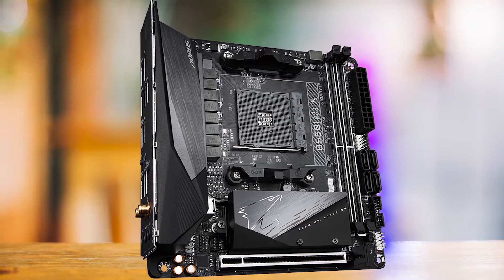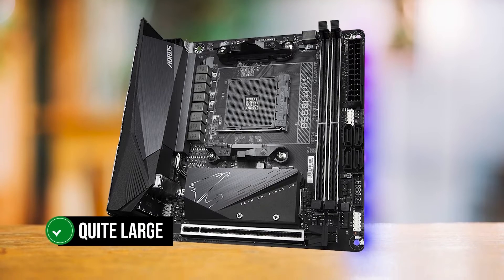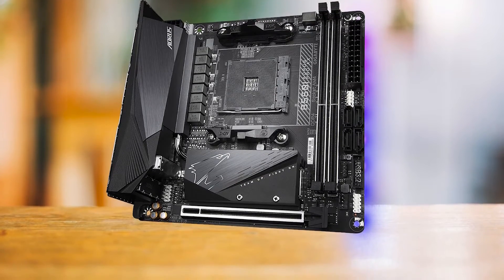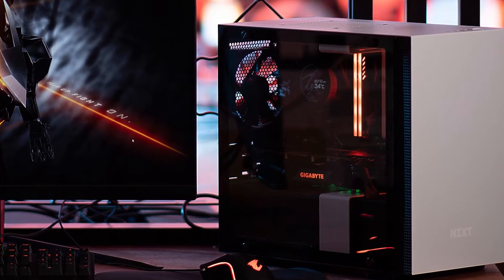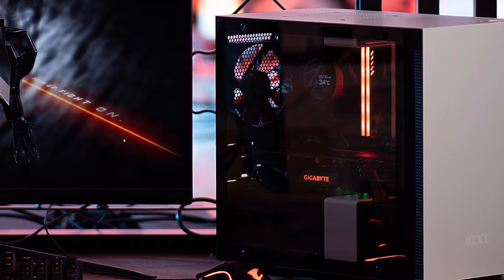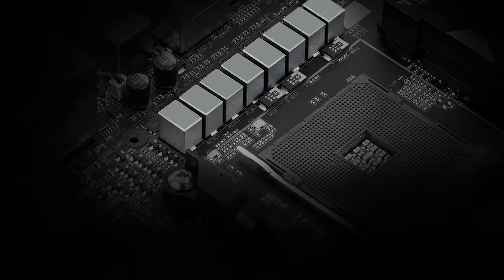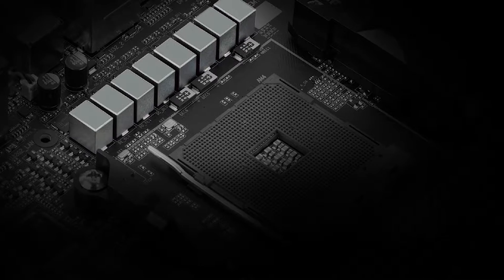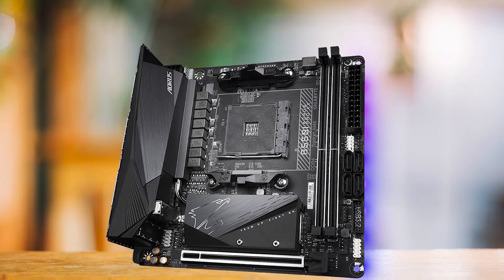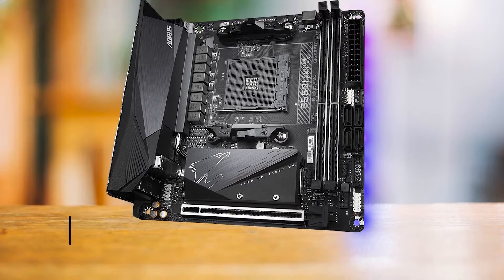The B550i Aorus Pro definitely looks like a high-end motherboard. The rear panel cover is quite large for an ITX motherboard, and it does a decent job of blending in with the VRM heatsinks. The chipset heatsink can be seen above the PCIe x16 slot, and this also hides the M.2 slot underneath. Since the heatsink is directly above the PCIe x16 slot, this would normally be a concern for overheating — thankfully, that's not the case here. The large heatsink does a good job of dispersing heat, with no room for thermal throttling.